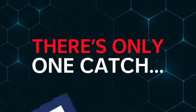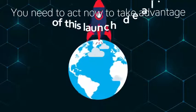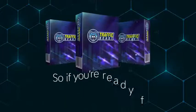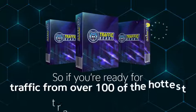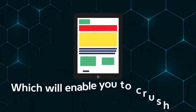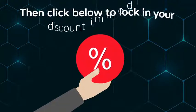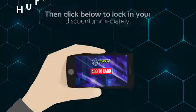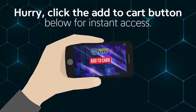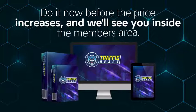There's only one catch. To get everything at this insanely low one-time cost, you need to act right now to take advantage of this launch deal. So, if you're ready for unlimited traffic from over 100 of the hottest traffic sources online, which will enable you to crush it as an affiliate in 2021, then click below to lock in your discount immediately. Hurry — click the Add to Cart button below for instant access. Do it now before the price increases, and we'll see you inside the members area.